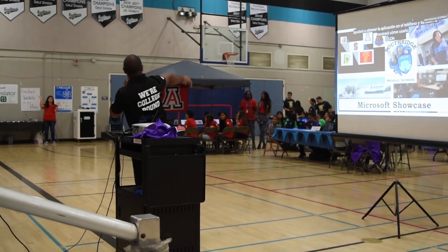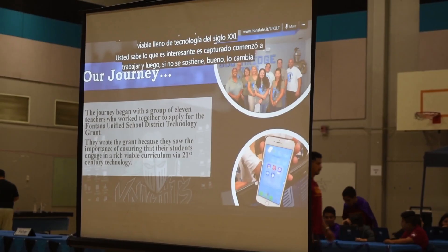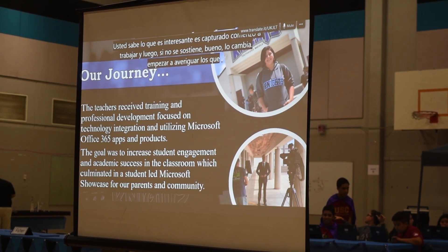Here at Southridge we started with 11 teachers that applied for a tech grant. I was part of that grant and it's really wonderful to see how the tech grant went from just 11 teachers to expanding to a school-wide showcase school.